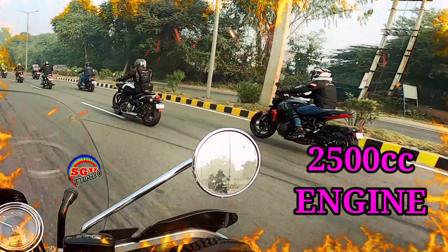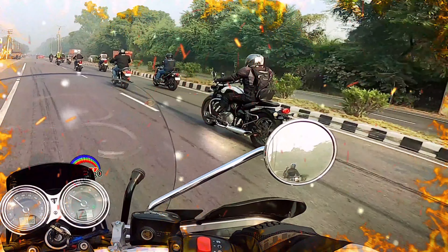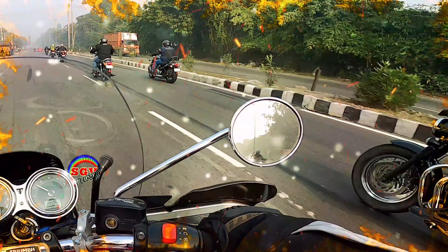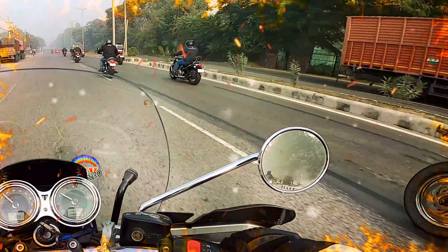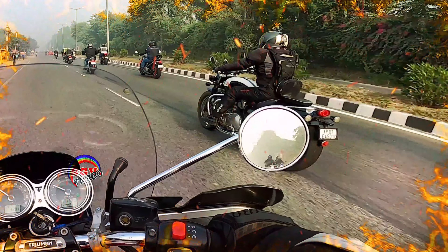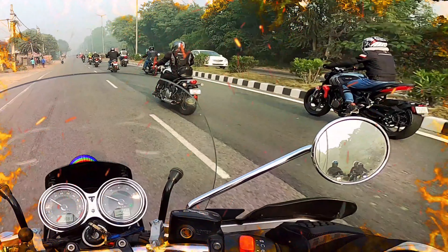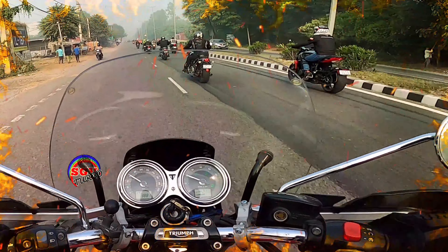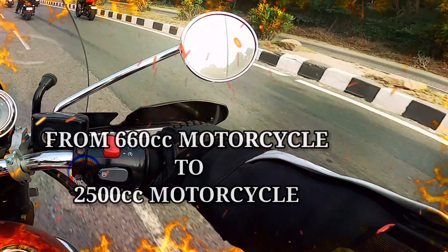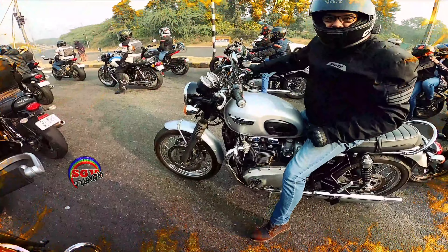2500cc — fantastic. Just wanted to show you the side view as well. On my right side is the Triumph Speedmaster — this is 1200cc. Fantastic, brilliant bikes. There are so many varieties of bikes — superbikes and cruisers, 2500cc bikes. That's beautiful. And then we are going to be on the highway. Let's go.